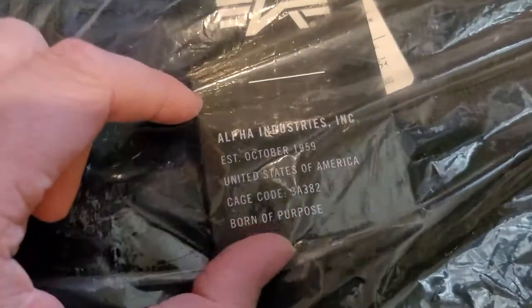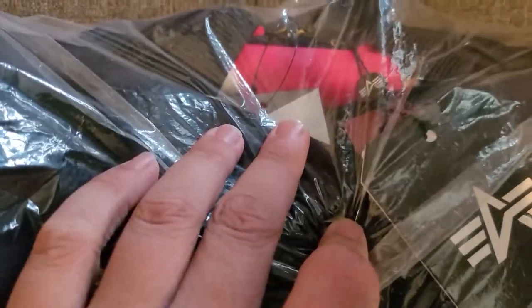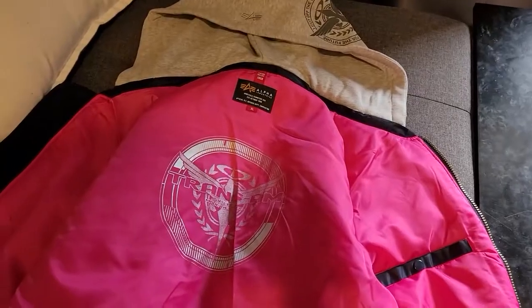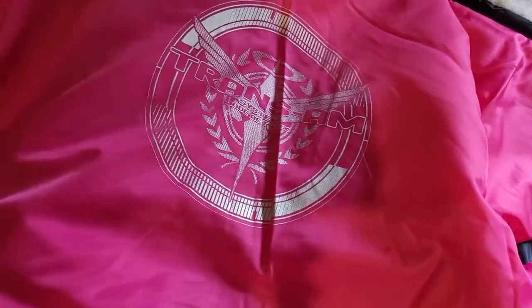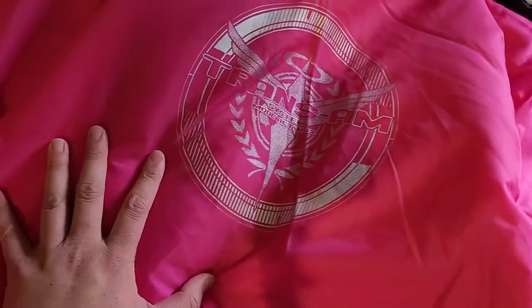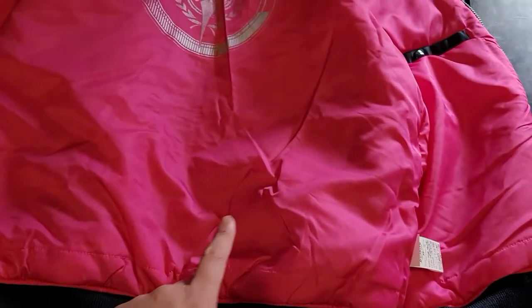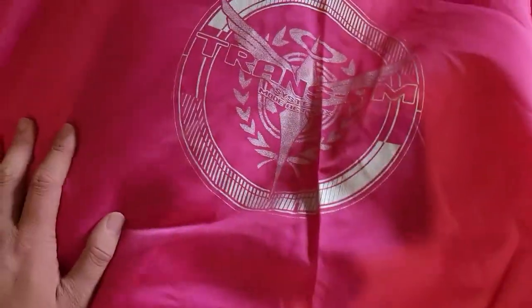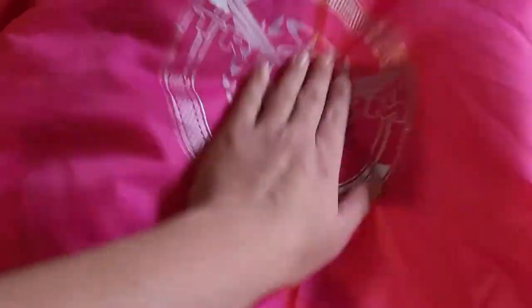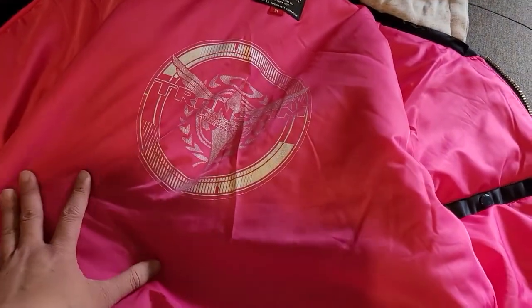As you can see here, you have the Alpha Industries tag right here as well. You can see the insides for a little bit of what's to come, so I'm very very excited for it. The best part is the inside, and this is what I really wanted to get it for — the Trans-Am logo. The inside is pink, or red, because that's the Trans-Am system that makes the Gundam do that. This was the biggest reason why I really wanted it.